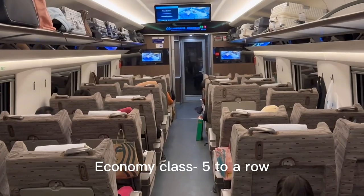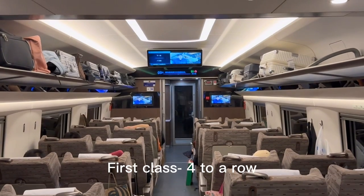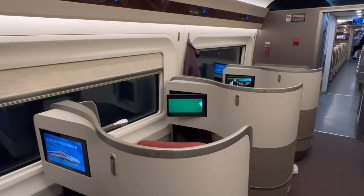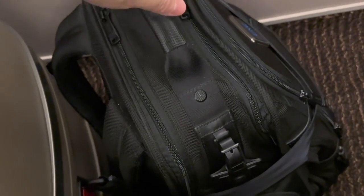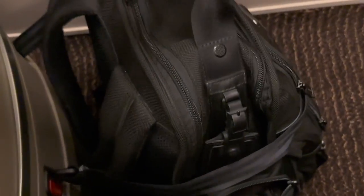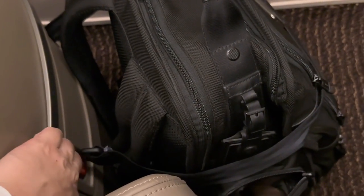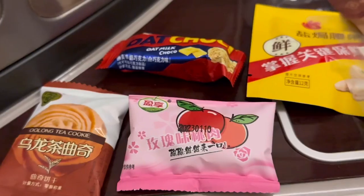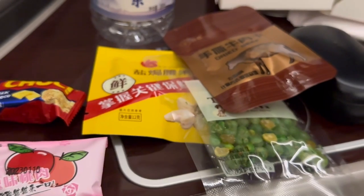There are three seat classes on Chinese high-speed trains: economy, first, and business. Interestingly, whereas we know that first class is the top tier experience in air travel and the most expensive, on Chinese high-speed rail business class is actually the apex product. For our trip from Wuhan to Shenzhen, an economy ticket costs about 75 US dollars whereas the business class ticket is more than three times as expensive.